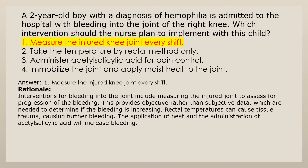Answer 1: Measure the injured knee joint every shift. Rationale: Interventions for bleeding into the joint include measuring the injured joint to assess for progression of the bleeding. This provides objective rather than subjective data needed to determine if the bleeding is increasing. Rectal temperatures can cause tissue trauma causing further bleeding. The application of heat and the administration of acetylsalicylic acid will increase bleeding.